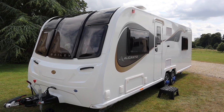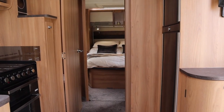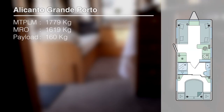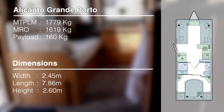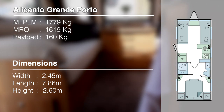Now for the twin axle — this is more like it, and very familiar to me since we have a 640 based on the Phoenix, though this one is considerably larger. It has an end island bed, mid washroom, and front lounge layout. Its MTPLM is 1,779 kg, MRO is 1,619 kg, user payload 160 kg. It's 8 foot wide, 7.8m long, 2.605m tall, and retails at £29,499 — just shy of thirty grand.